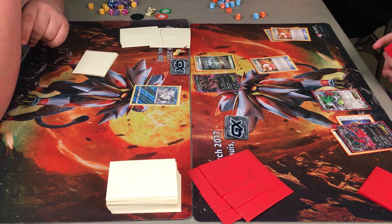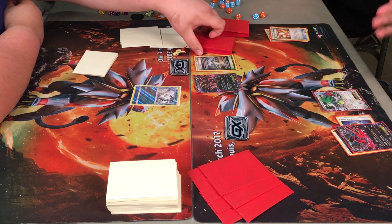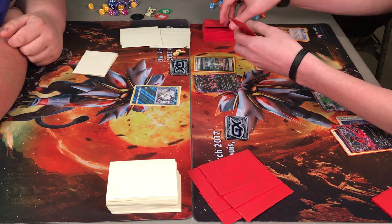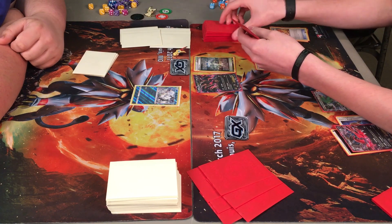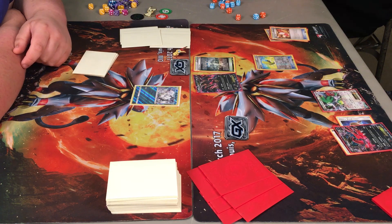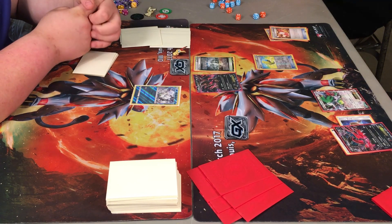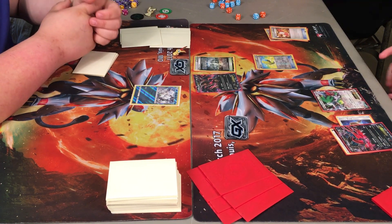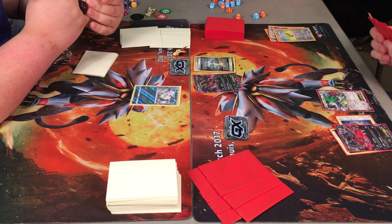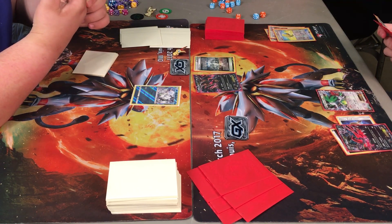Curious to see what Caden plays stadium-wise in the Ninetales deck. Like I mentioned in other gameplay videos, I don't look at the deck list beforehand so I can be surprised, just like you, to see what's going to be in the deck. Another Max Elixir, but this time he fails this one — that seems to be a common occurrence. Would still get an ECE down on the bench and get him fully loaded.